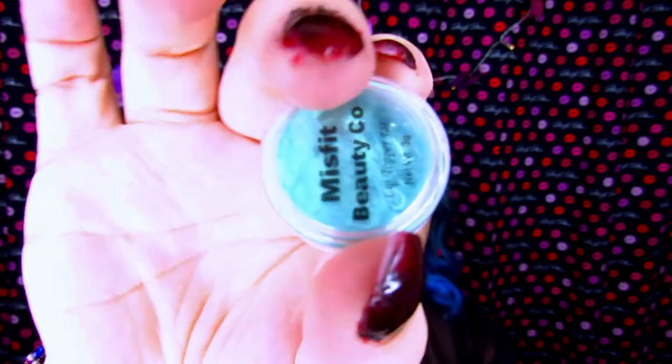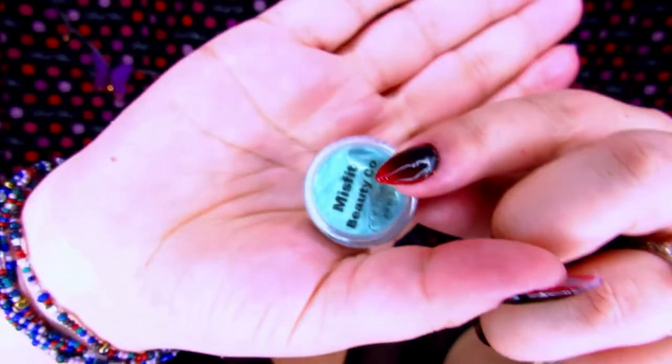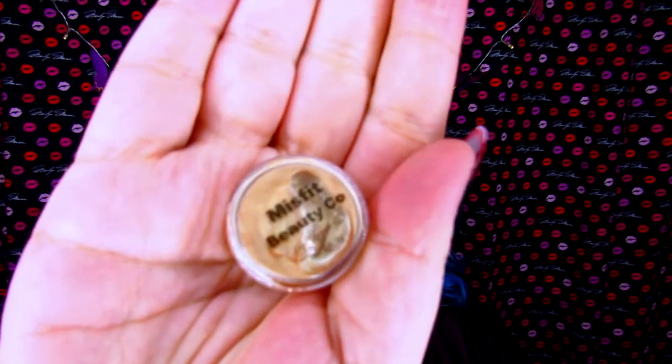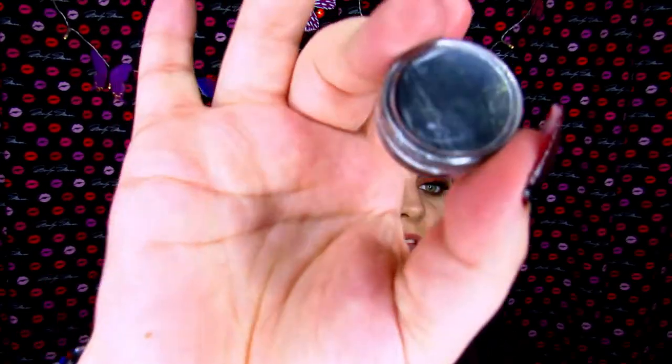I actually bought four different lip toppers. These are three dollars each and they are just these small little containers. So I have Nessie which is this really pretty aquamarine teal color. Then we have Honey Me Up which is a very pretty gold. Followed by Ember which is this gorgeous shimmery red. Then we have Nightmare on Elm which is pitch pitch black. I'm kind of terrified of this shade but we're going to see how it works.